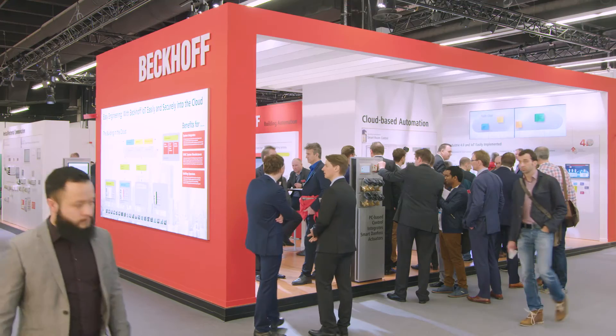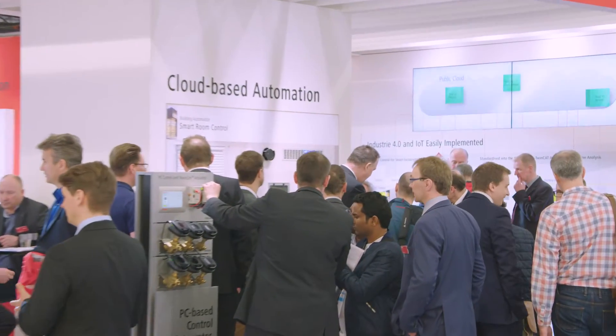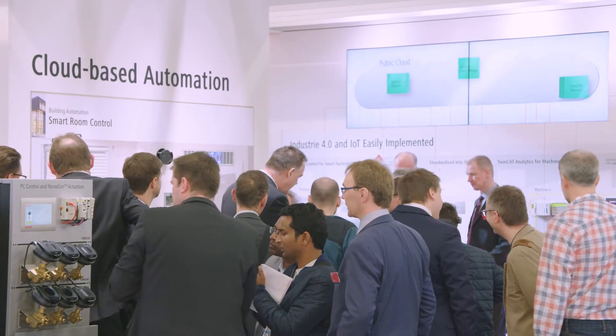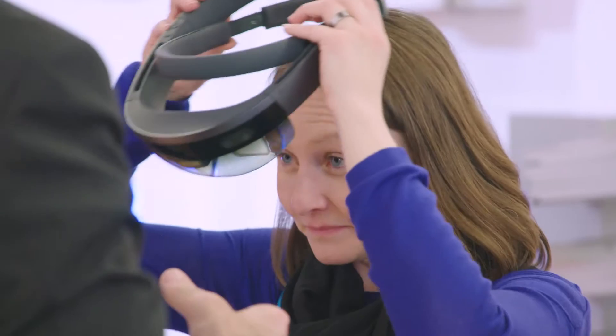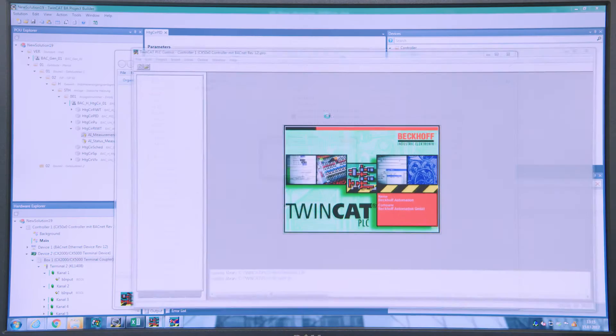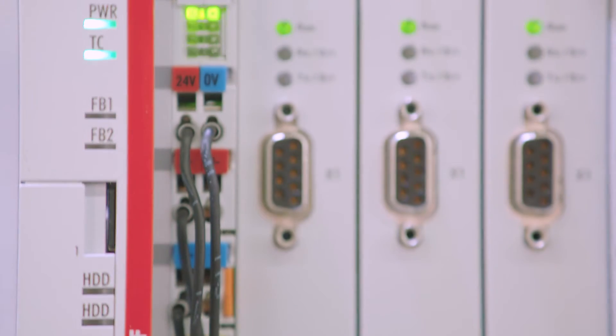At ISH 2017, Bekoff demonstrated how to further optimize energy-efficient HVAC and other building systems via easy integration of IoT communication. Now for the third time, Bekoff Automation is showing PC-based control technology at ISH. This year, we are presenting innovations such as the mini-PC, DALI Control, our new engineering tool, and also the new BACnet MST terminal.